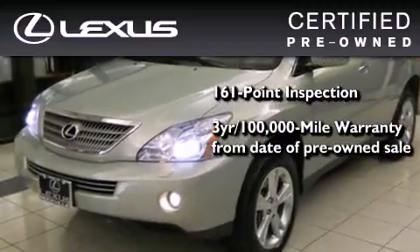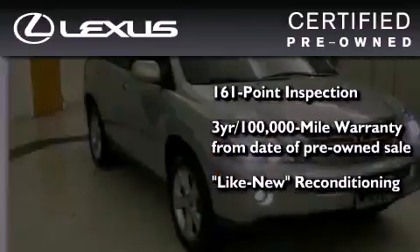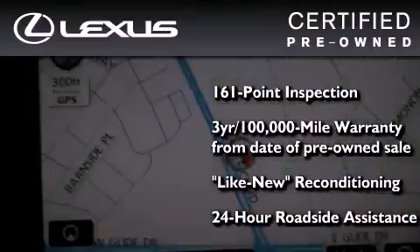It comes with a 3-year, 100,000-mile warranty, and has been reconditioned to a level that is virtually indistinguishable from a new Lexus. It isn't new, and it isn't used — it's in a special category all its own.